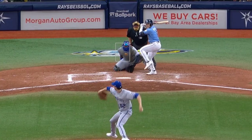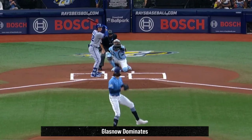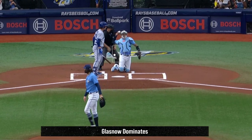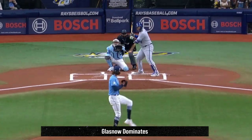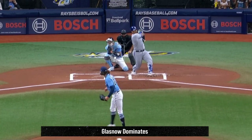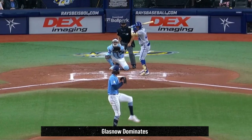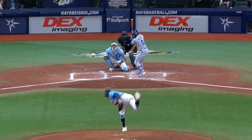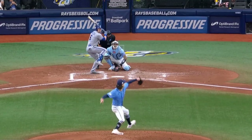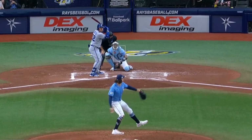Daniel Lynch had 2 Ks in 6 innings, giving up only 1 run, and had this elevated fastball. He battled against yesterday's co-filthiest starting pitcher of the day, Tyler Glasnow, who had an amazing 12 Ks in only 5 innings, giving up only 1 run — that's 12 Ks out of 15 outs. He just dominated hitters with his mix of fastballs, wicked sliders, and hammer curveballs. When Glasnow has his A-game, he is one of the most dominant pitchers in baseball.